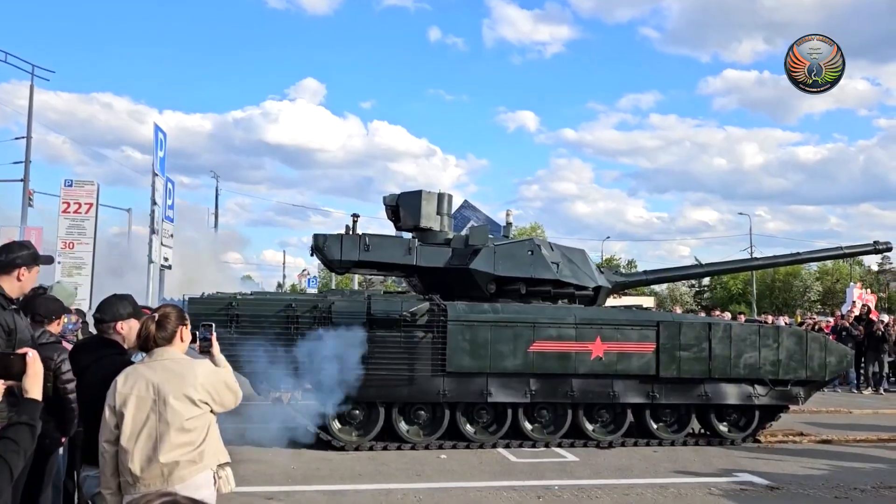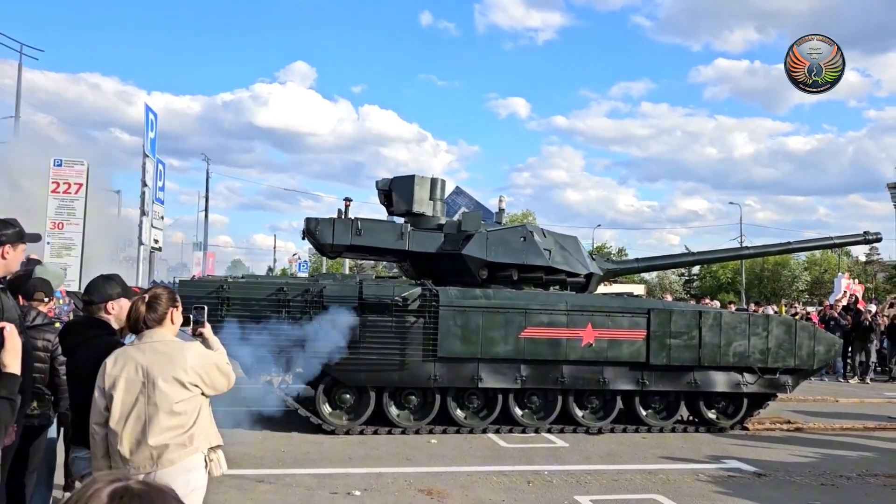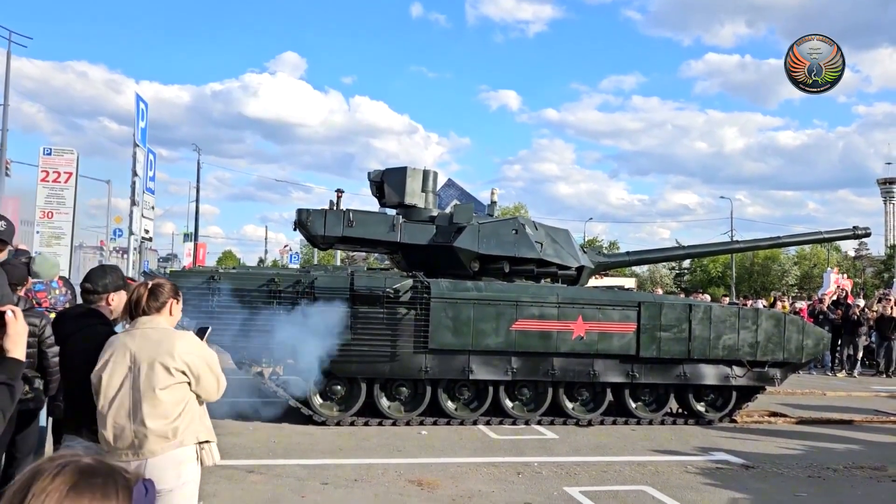This tank is taking the same path as the Russian T-14 Armata tank by having an unmanned turret at the top. The primary reason for having an unmanned turret is because combat statistics over many decades have shown that many of the debilitating shots received by a tank are taken at the turret.